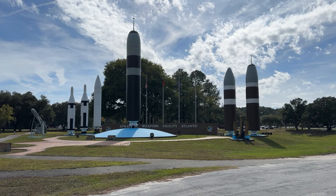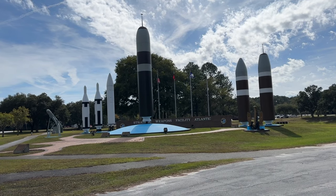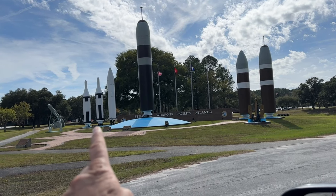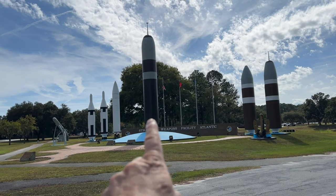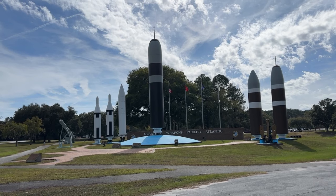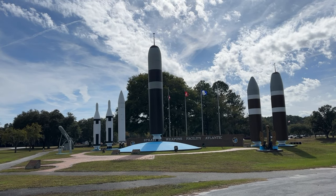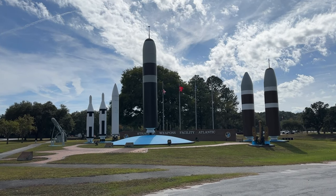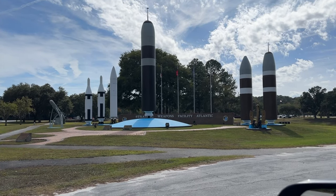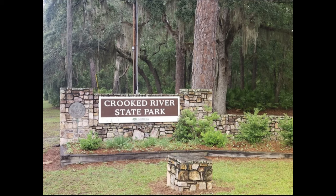These are the missiles that they use on the submarines. They started out with these over here and progressed to the Trident D5 missile that they use on the Trident submarines. Each one of those missiles holds 10 nuclear weapons. That is the strategic weapons facility. Crooked River State Park is right down from the base. If you are not military and don't have base access, I highly recommend you check out this area and stay at Crooked River State Park.